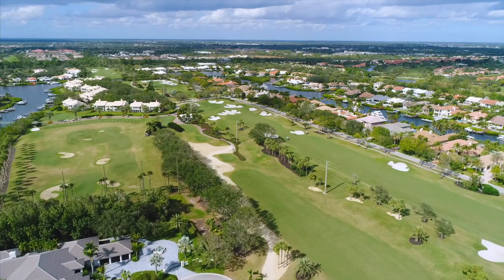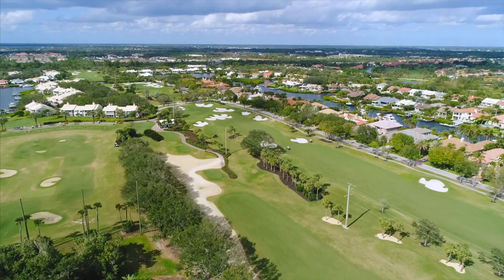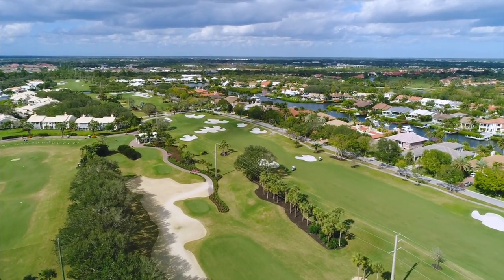Golf enthusiasts can enjoy 45 holes at a total of four championship golf courses surrounded by uniquely beautiful landscapes at Admirals Cove Golf Village.